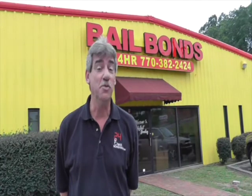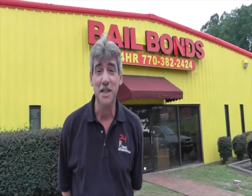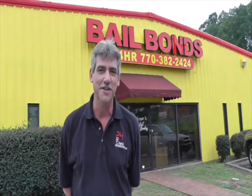I'm Don Weathers with 24 Bail Bonding. You need a bondsman? I'm your man. I can get you out of any jail anywhere in the state of Georgia. I'll set you up with easy payment plans and easy payment terms. We're open 24/7, even including holidays. Come see me at 24 Bail Bonding, located in Cartersville, Georgia. 770-382-2424.